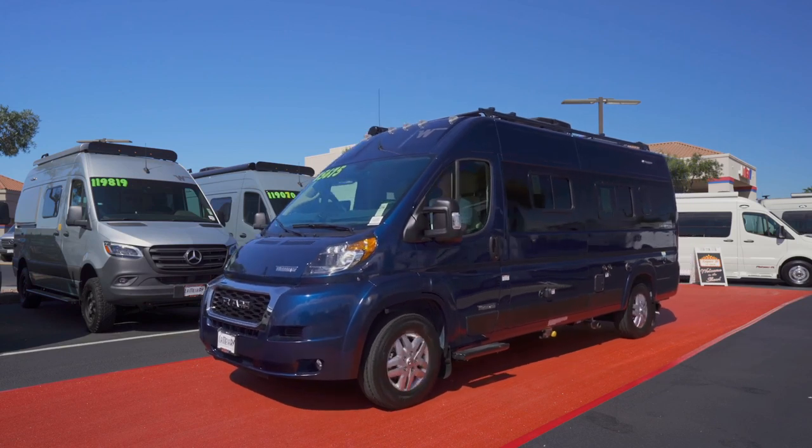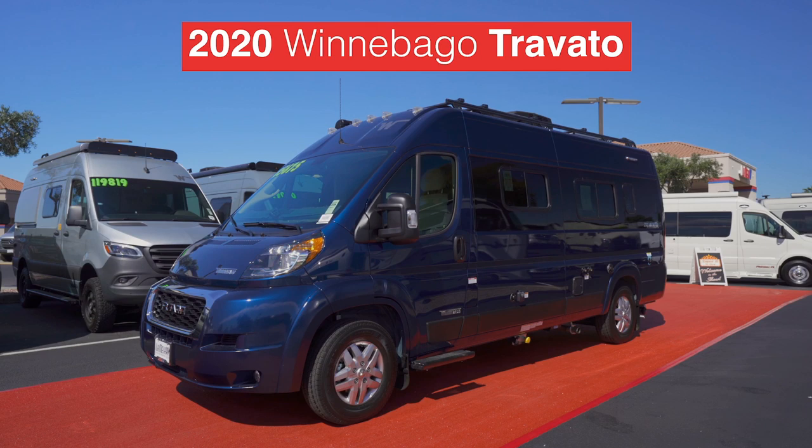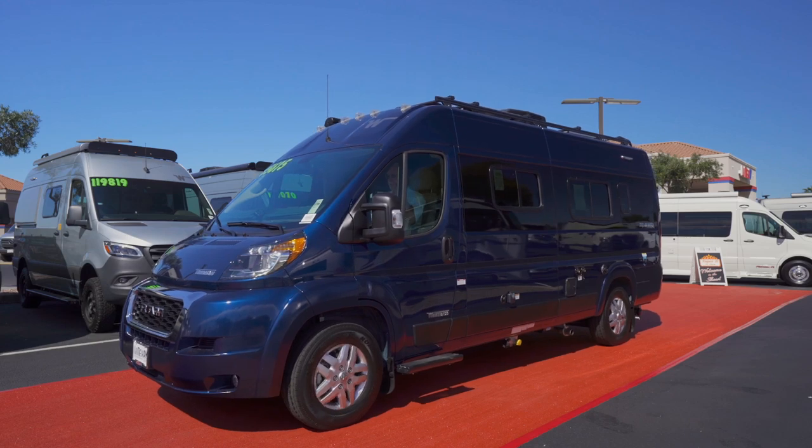And look at this — the 2020 Winnebago Truvado. It's definitely a head-turner in patriot blue. Listen to the crowd roar of approval. Way to go, Truvado.